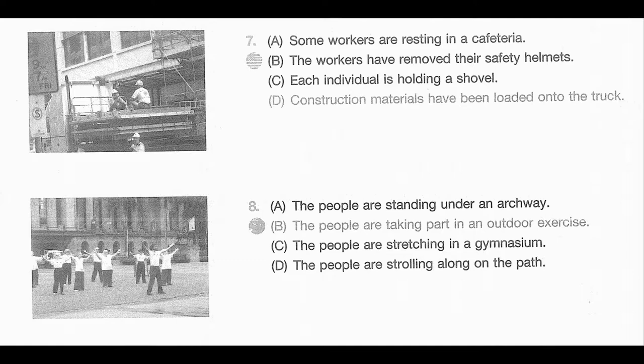Number 8. Look at the picture marked number 8 in your testbook. A. The people are standing under an archway. B. The people are taking part in an outdoor exercise. C. The people are stretching in a gymnasium. D. The people are strolling along on the path.